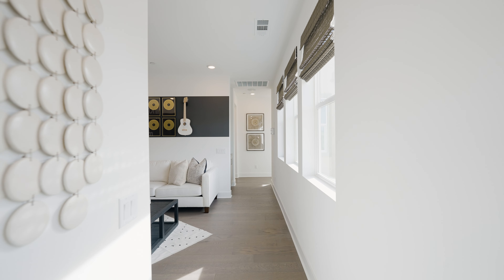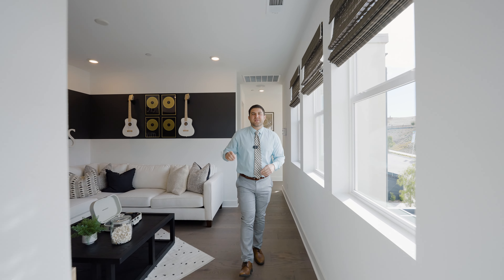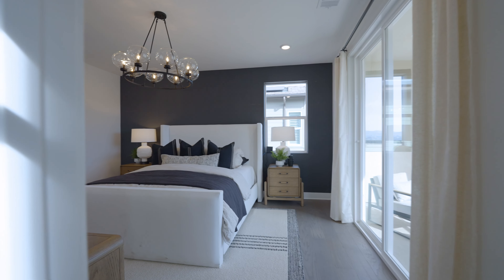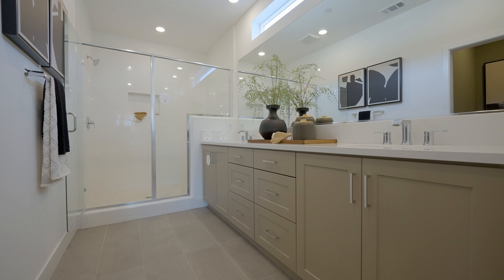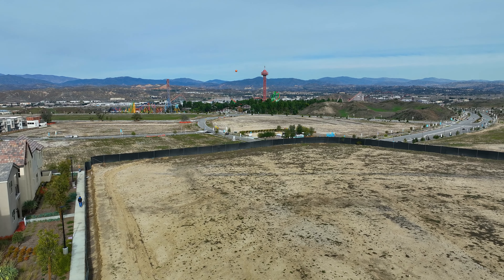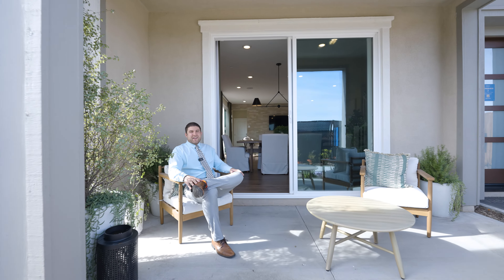As we make our way upstairs you'll notice two additional bedrooms, a laundry room, a cool loft hangout area, and the primary suite has a dual sink vanity, massive shower, and check out these views off of the covered patio. Now I'm starting to see what Lennar's talking about.